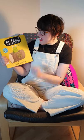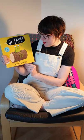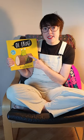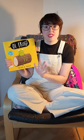It's called Oi Frog. It's by Kes Gray and Jim Field. And actually at the moment, Jim Field is showing you how to draw some of the characters. You can do it on his website. It's really good. Definitely check that out.